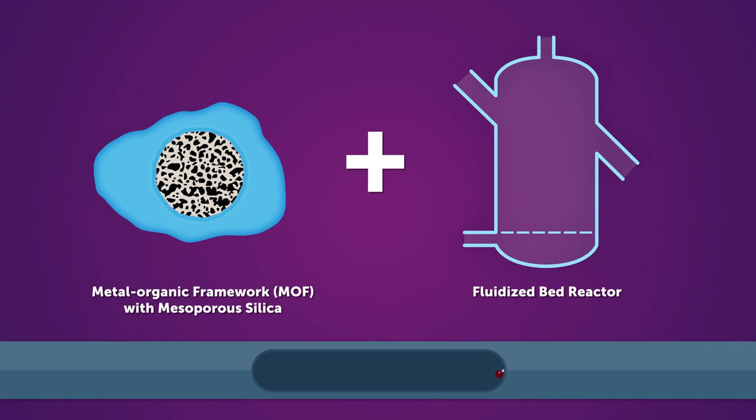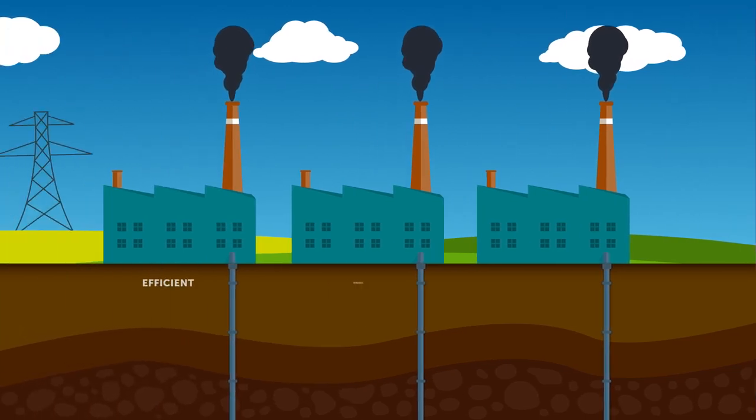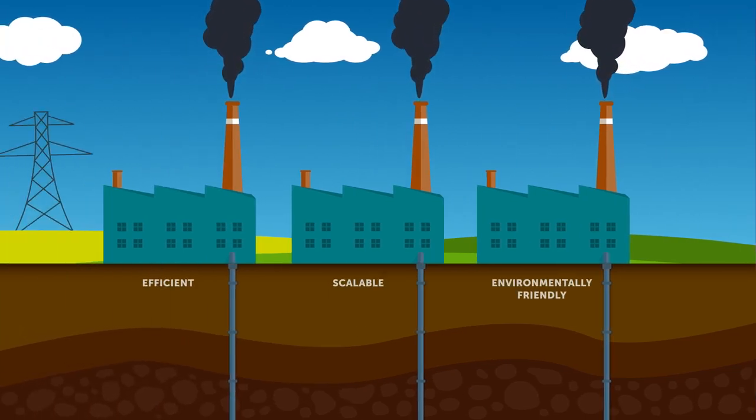Using metal organic frameworks, or MOFs, inside fluidized bed reactors, the team developed a new method for carbon capture which is efficient, scalable, and environmentally friendly.